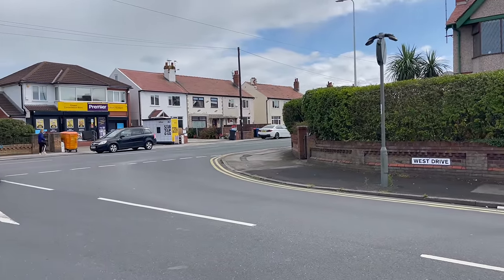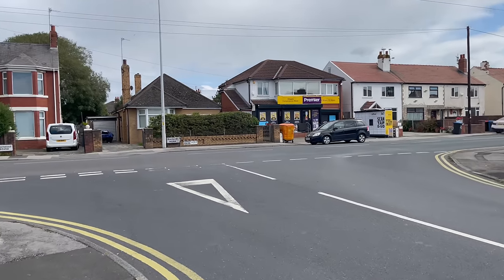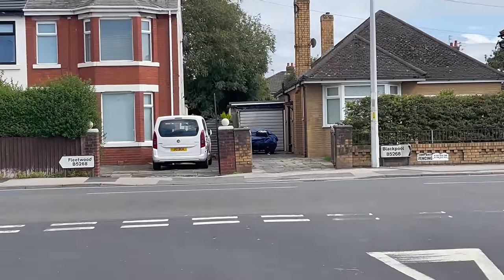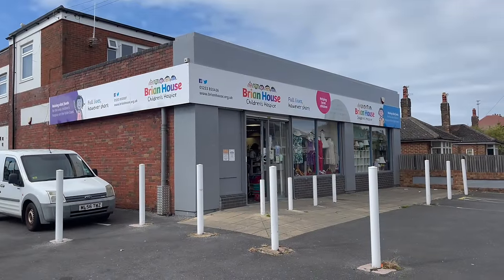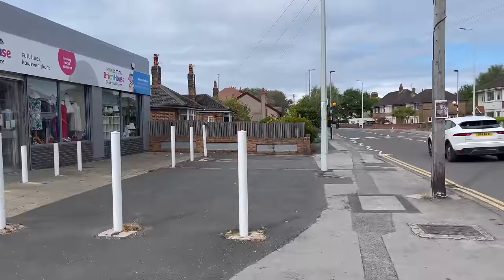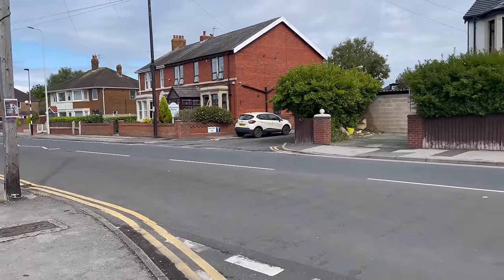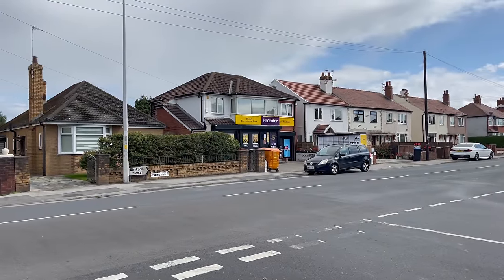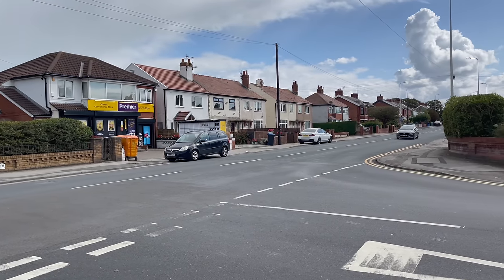I'm on West Drive as you can see. This road is very busy — it's called Fleetwood Road. If we look over here, you can see signs: turn right for Blackpool and left for Fleetwood. We've got a Brian House Children's Hospice shop here, just on the corner of West Drive and Fleetwood Road. Fleetwood is that way, probably about a mile or so. And just over here we've got a convenience store which is not even two minutes' walk away from the house. So let's head down this way and check out the house.